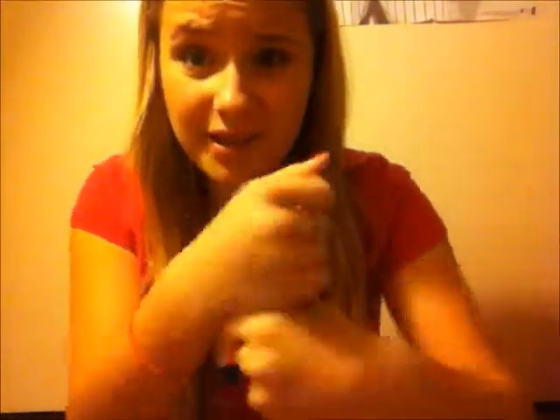The OPI Nail Lacquer in 'I'm Not Really a Waitress.' I haven't worn it on my fingernails recently, though I did last year. My aunt told me to keep nail polish in the fridge and I really like that tip because this polish is about a year old and it's still not goopy — it's like regular nail polish, no big stringy bits. I have it on my toes right now and it hasn't even chipped.